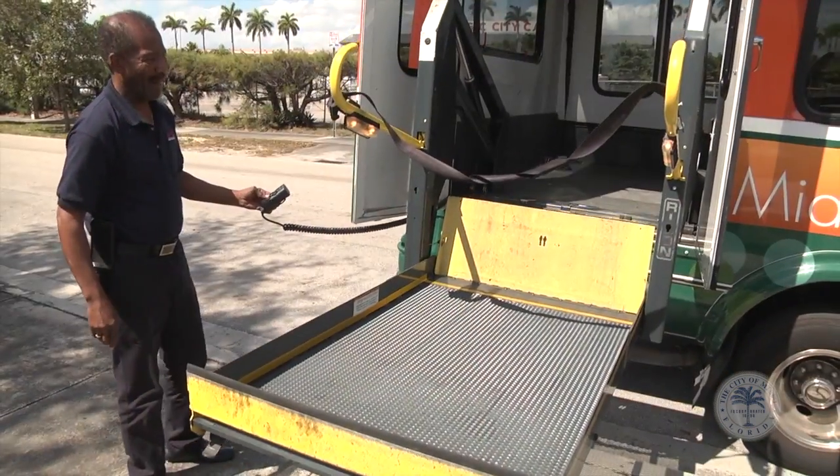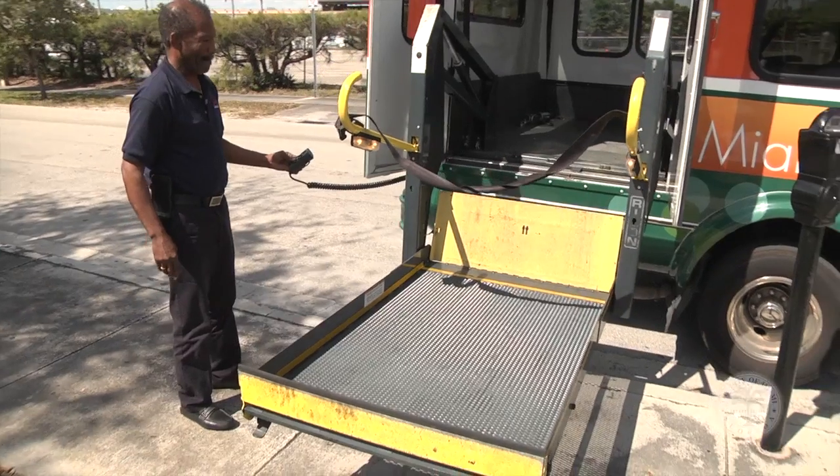Remember, Miami trolleys are free and they are wheelchair accessible. I lost my bus card this morning and had to go to Walgreens at 12 Flagler, and then just found out about this new bus a half an hour ago.